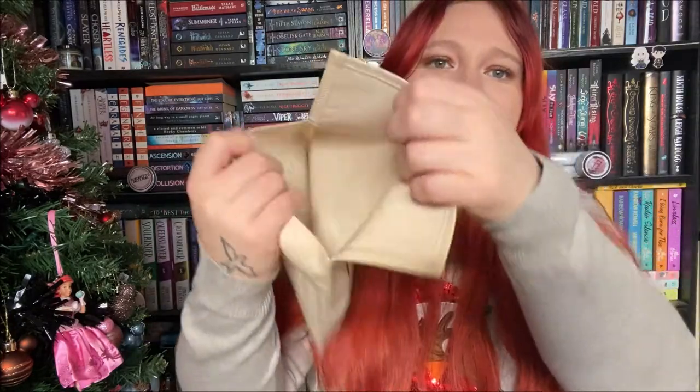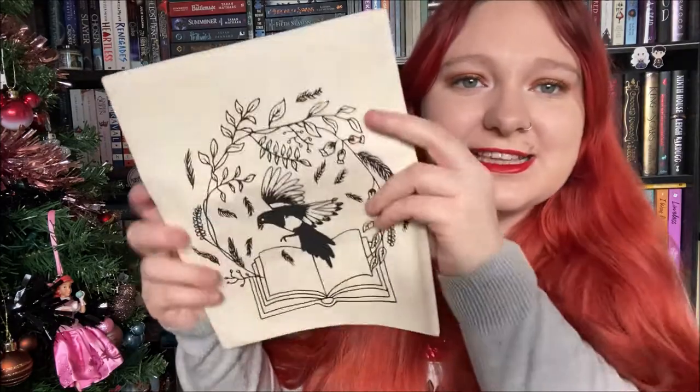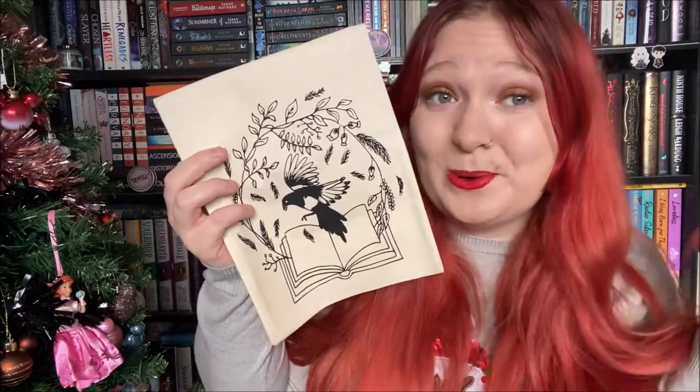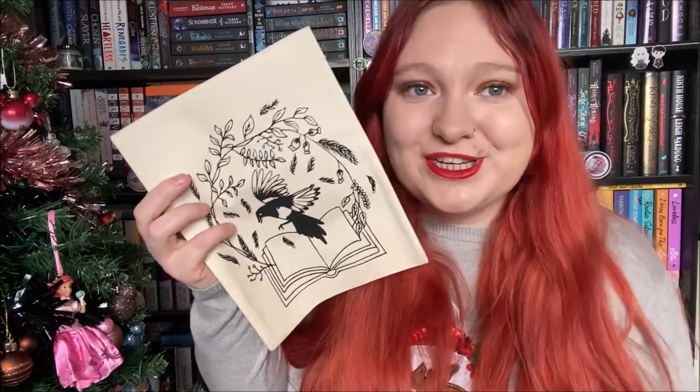And then the final item before the book is this little pouch which has a little clip, and you can put books in there, notebooks, anything you want. The design is actually inspired by the actual book in this box, which I'm going to show you now.